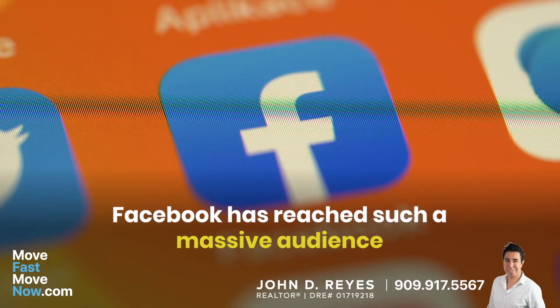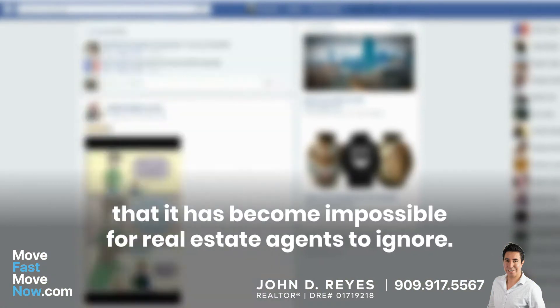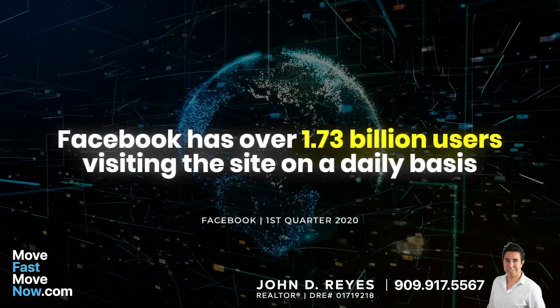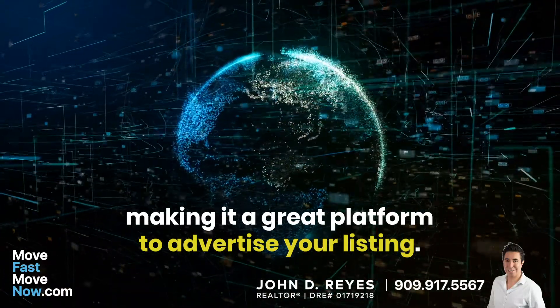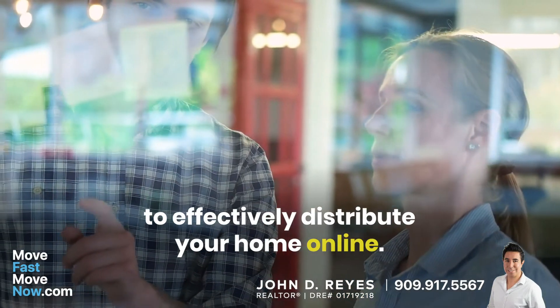Furthermore, Facebook has reached such a massive audience that it has become impossible to ignore. With 3.73 billion users visiting the site on a daily basis, it's a great platform to utilize to advertise your listing. Our team will develop a strategic game plan to effectively distribute your home online.